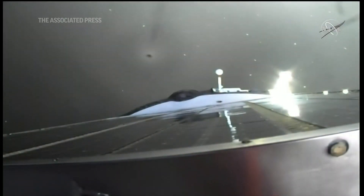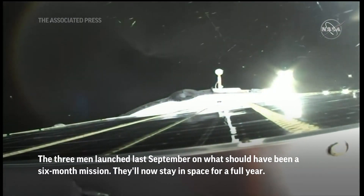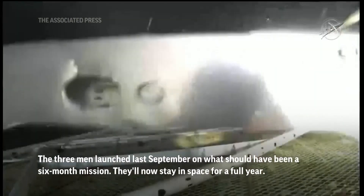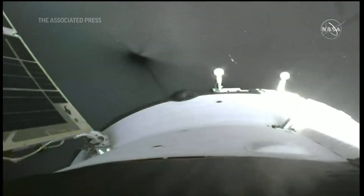On-board computers now will command the deployment of the appendages, the solar arrays, and you can see them begin to unfurl. Navigational antennas will be deployed as well.